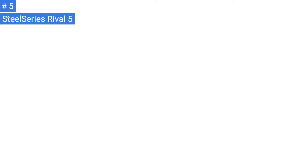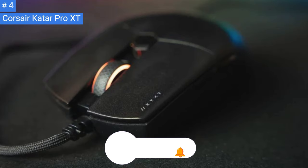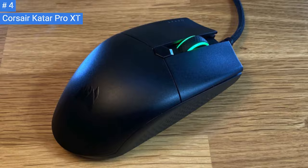Number 4: Corsair Cater Pro XT. The Corsair Cater Pro XT is an excellent ultralight gaming mouse that is suitable for most hand sizes when using a claw or fingertip grip. It has a low click latency and a high maximum polling rate, making it perfect for FPS gaming. Additionally, the mouse is well-built and feels solid, with no squeaking buttons or rattling sounds.